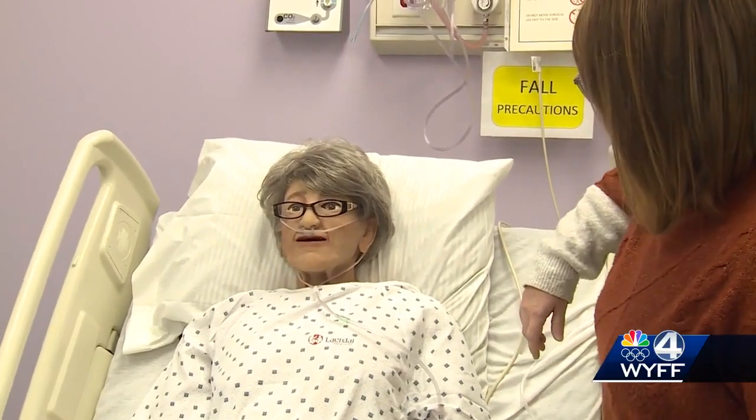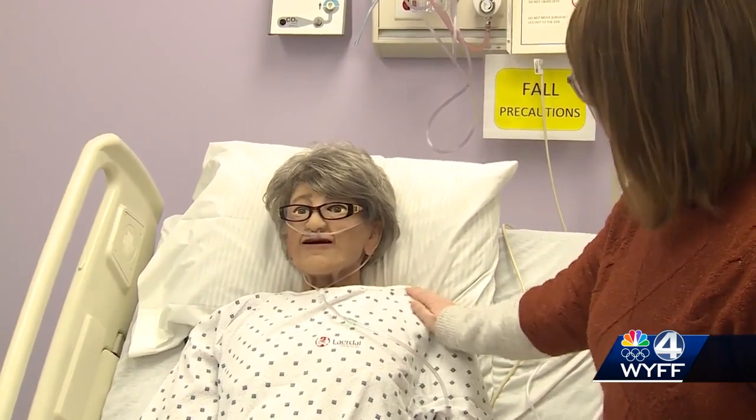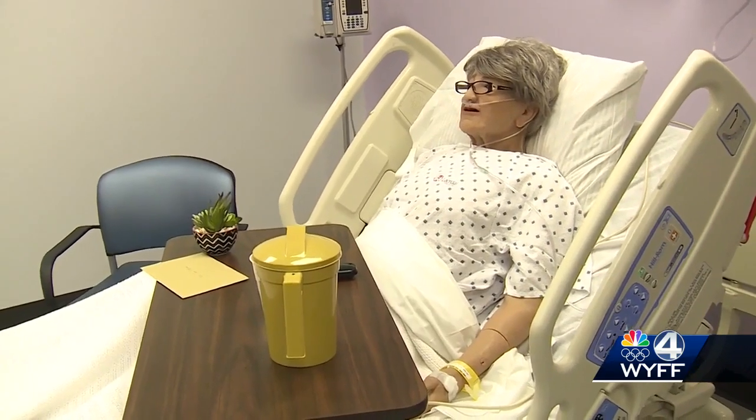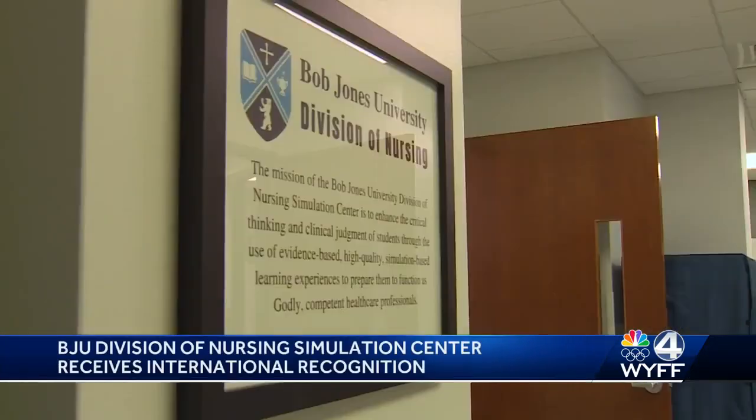A nursing education tool at an upstate university just received international recognition for the hands-on learning it provides through simulations. 'They're taking such good care of me. I feel so much better than I did yesterday.' The mannequins in the Division of Nursing Simulation Center at Bob Jones University are so realistic they even talk.